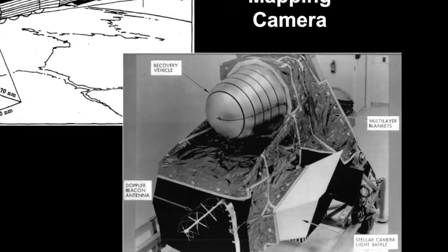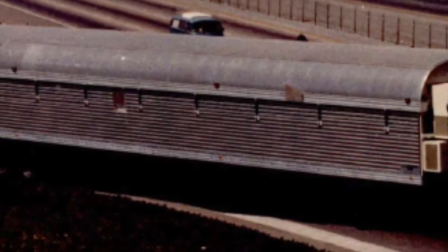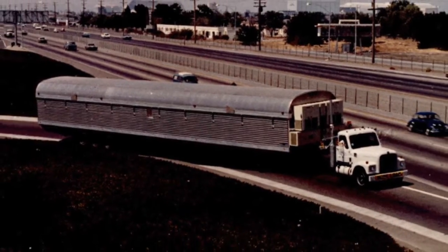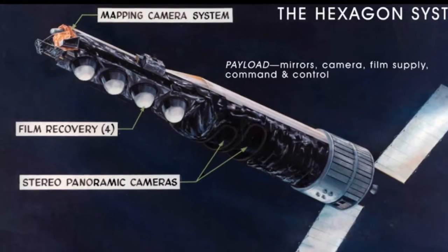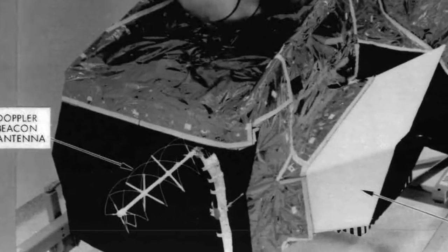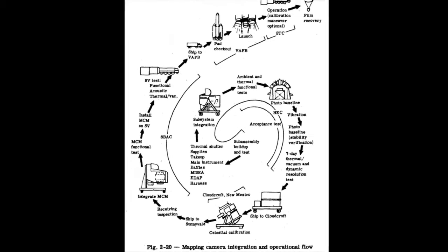But why did Big Bird visit Cloudcroft? I sifted through the pages and this popped up: the terrain mapping camera came here. Not the entire satellite — imagine getting that monster trailer up here at all, let alone unnoticed. No, it was just the smaller terrain mapping camera, carried on 12 missions. It was built by iTech, shipped to Cloudcroft for celestial calibration, then off to Sunnyvale for assembly and launch.